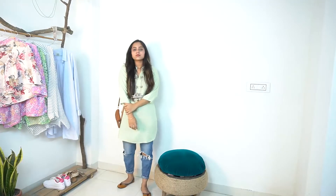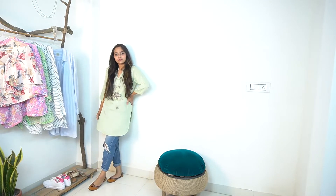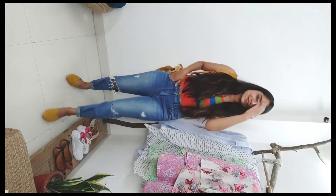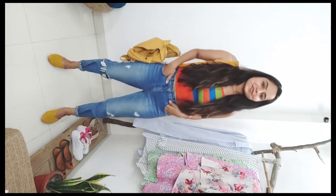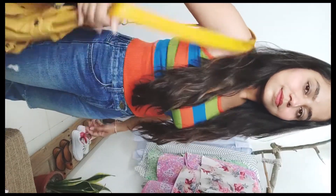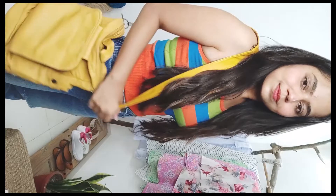Ribbed denim skirt, jeeties, and a touch of silver accessories — and just like that, summer is here. It is so hot outside, please don't step out unless it is really important because it is so hot and COVID cases are increasing, so you have to be really careful. And also, this is your reminder to drink water and stay hydrated.